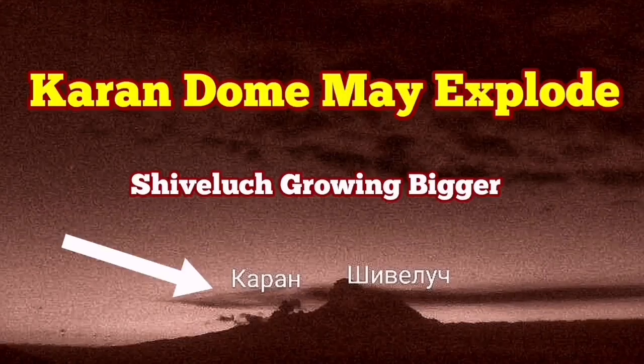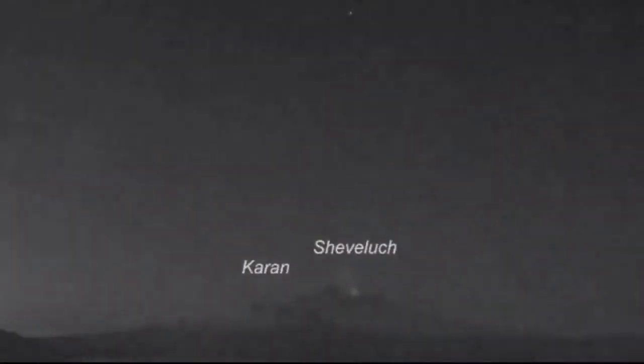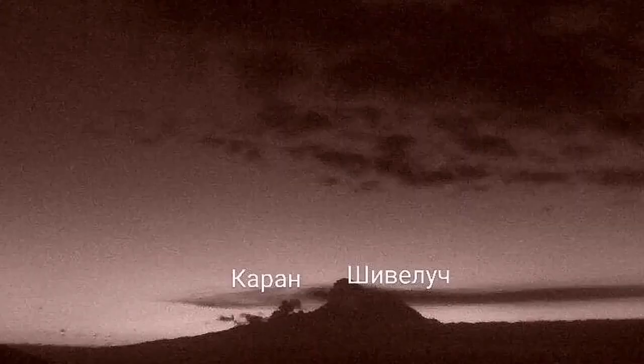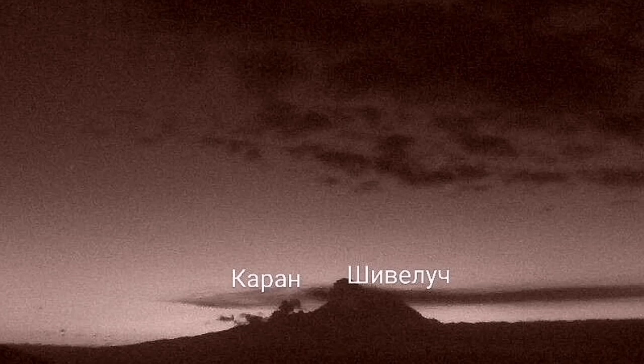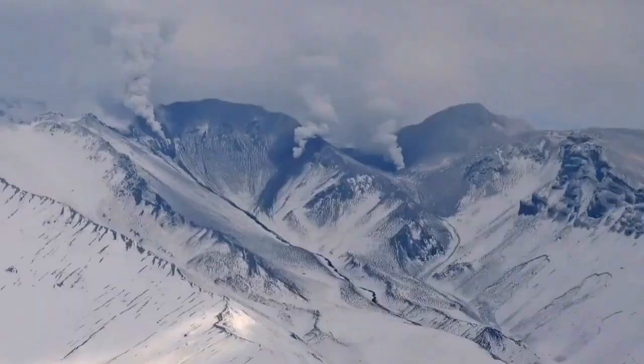Shiveluch volcano may erupt again. This is the current dome, with Charon — a nearby volcanic center — visible in this image. During daylight you can see steam rising from there, meaning water vapor is in contact with the magma and it may eventually erupt. In satellite images, Charon has almost the same level of steam as Shiveluch itself, while Shiveluch shows the brightness of glowing lava. These are the first clear images of Charon.